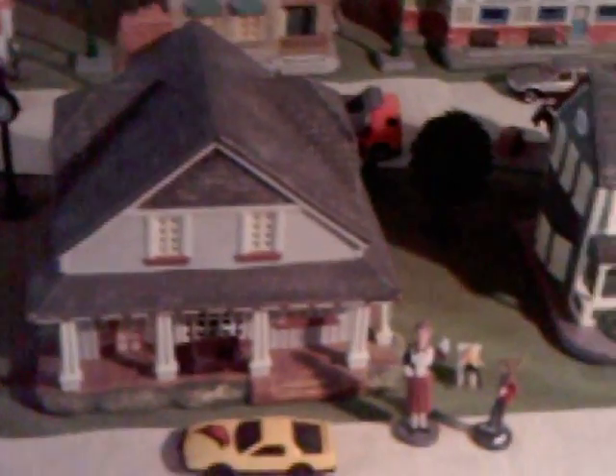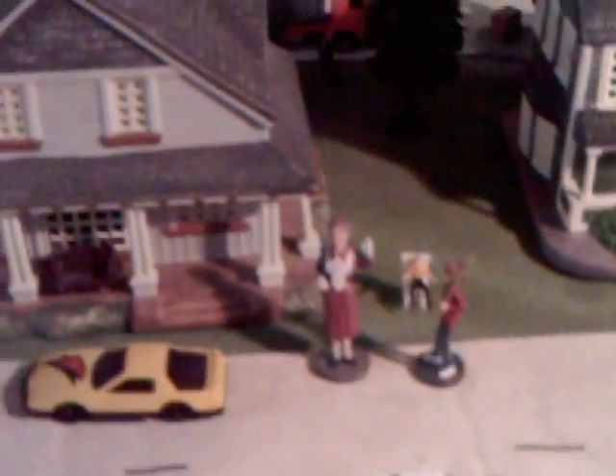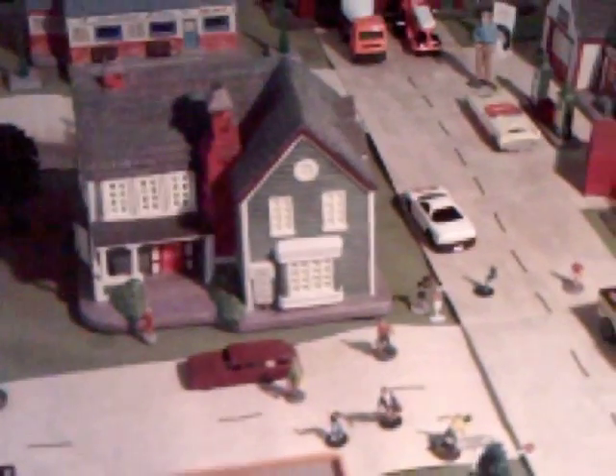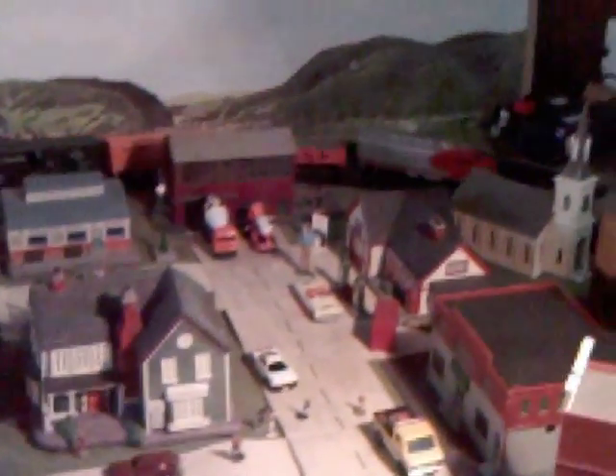And then we go to the Taylor's home and you see Aunt Bee is out there waving to us, and next door is Mrs. Mendelbright's house where Barney Fife would rent his room from. So this is the Mayberry Hawthorne collection. I selected for my background this called The Rolling Hills of North Carolina, which is rather fitting for the background of the Mayberry Village set that I have.